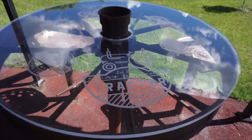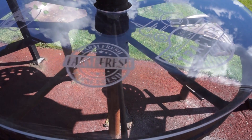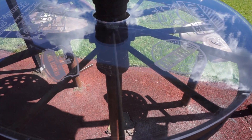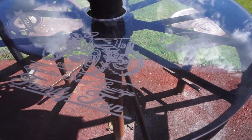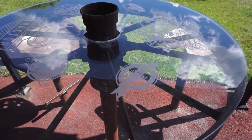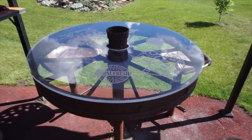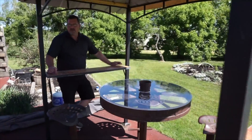This is out at our gazebo area where we entertain, and this area here is called the Tractor Seat Lounge. There's a wagon wheel put into the ground with old tractor seats put around it. I thought I would engrave a tabletop out of some plexiglass I recycled from an old arena — I had to do it in two pieces — took about half an hour, and I laser cut the plexiglass too.